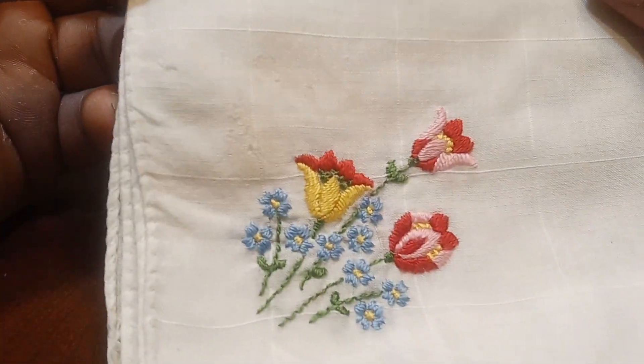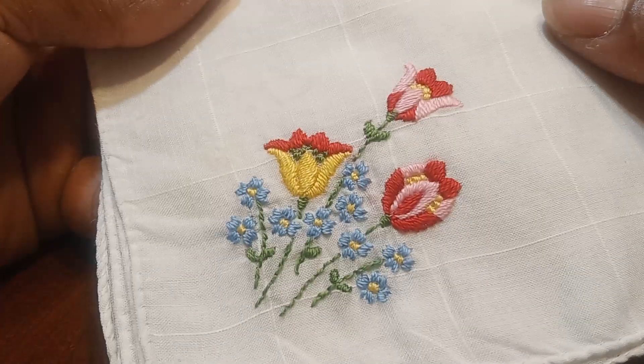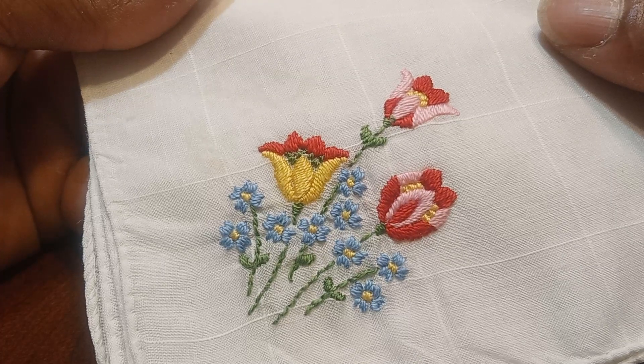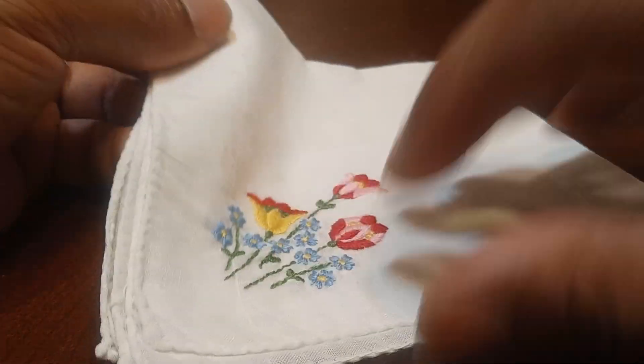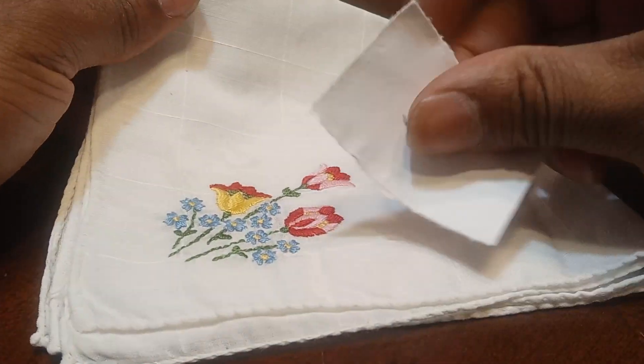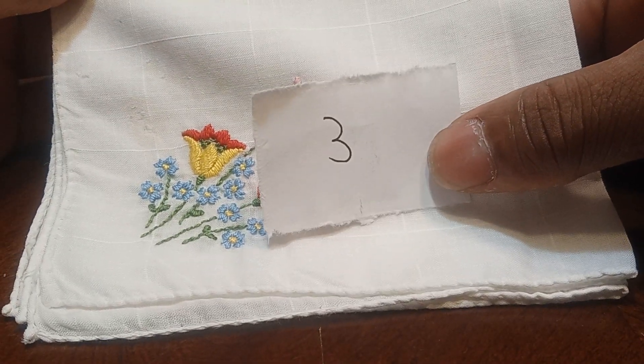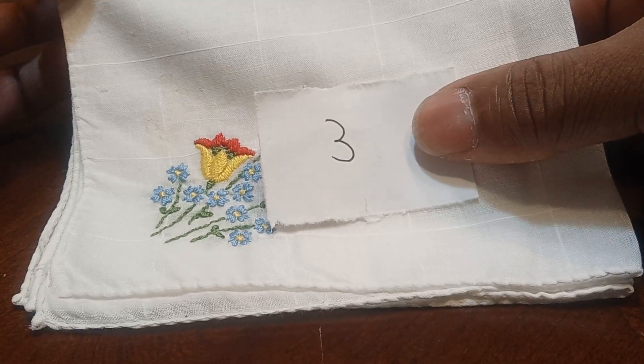Last but not least, we have this lovely handkerchief with pink and yellow and red and blue flowers on them, on a white handkerchief. If you would like to claim this handkerchief, let's type in the number 3 and it's yours for $3.